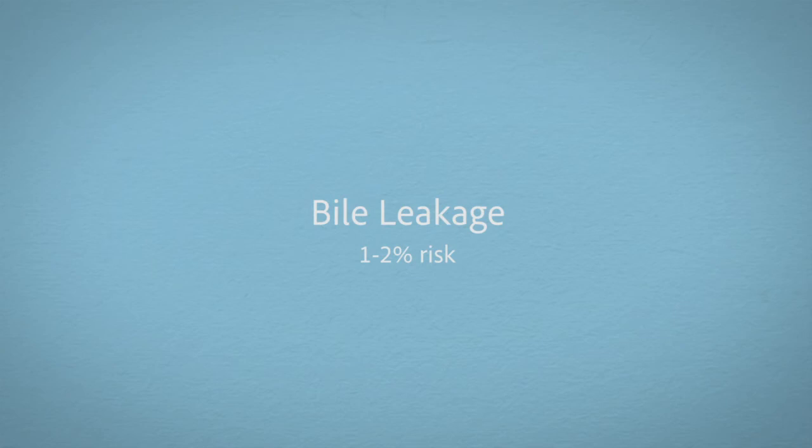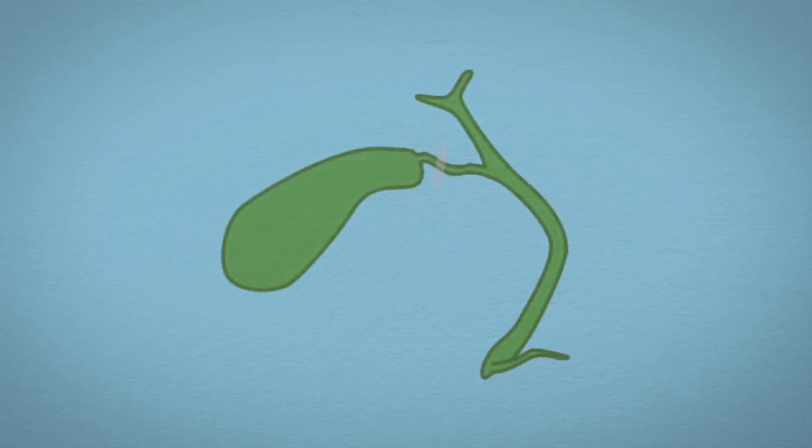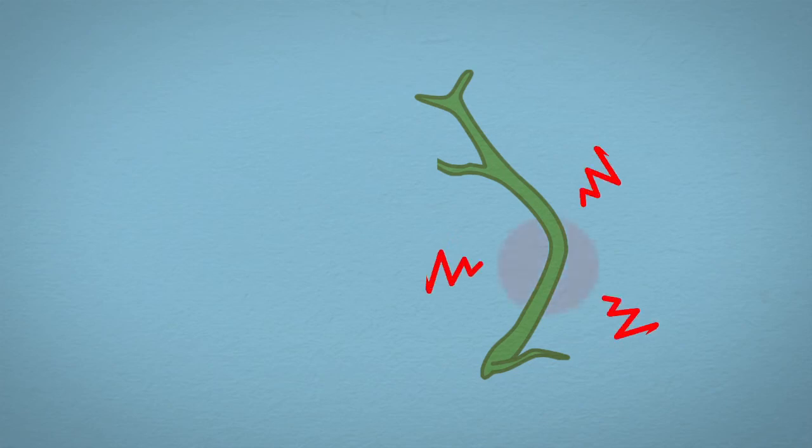Specific risks include bile leakage, which is usually seen intraoperatively or may present late as an emergency after discharge. Bile duct injury is a very uncommon but major risk that can happen in 1 in 500 people. The bile duct injury can be of various types, from a clip falling off the stump of the gallbladder to an injury on the main duct. In the worst case scenario, major reconstructive surgery may be required.